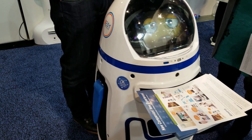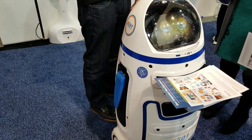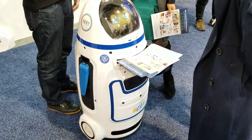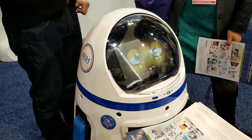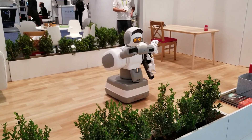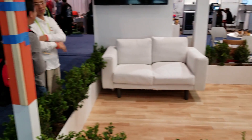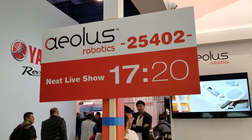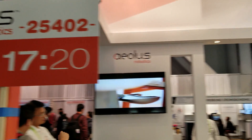I don't even know what this is, but it looks like an R2D2 with the face of a minion. I don't know what this is. So this is the Aeolus Robotics, right? Aeolus Robotics. What the hell kind of name is that?